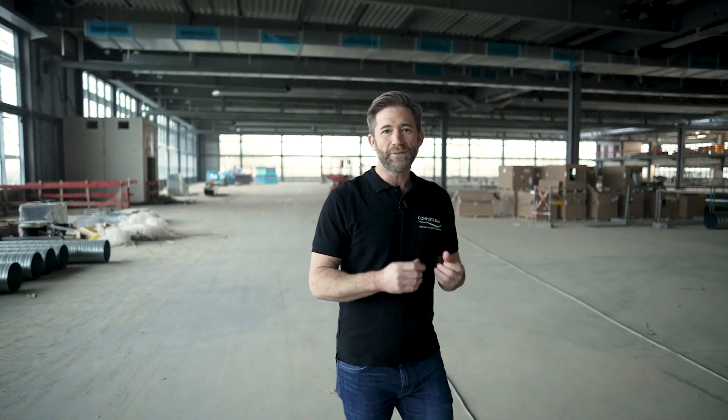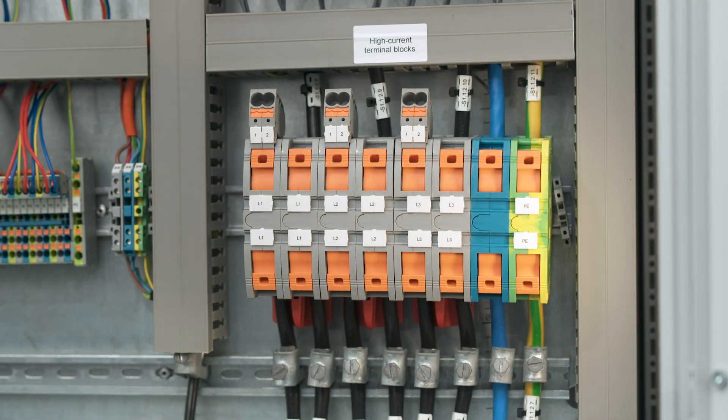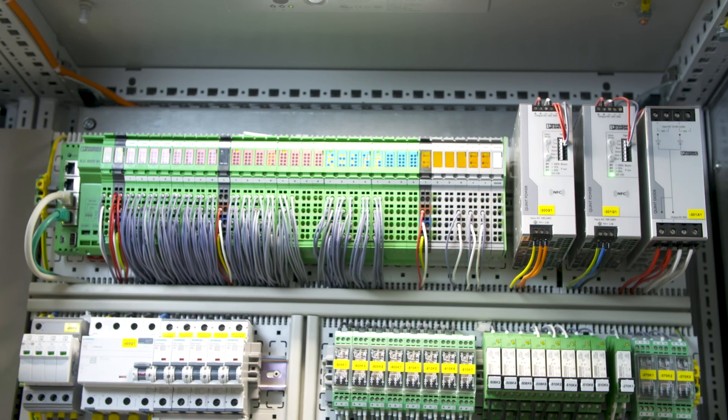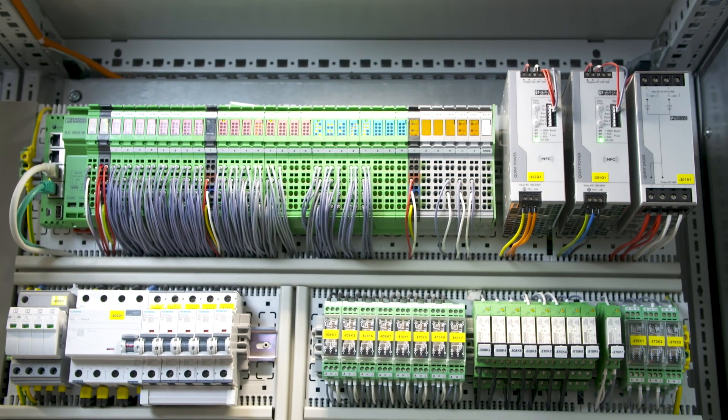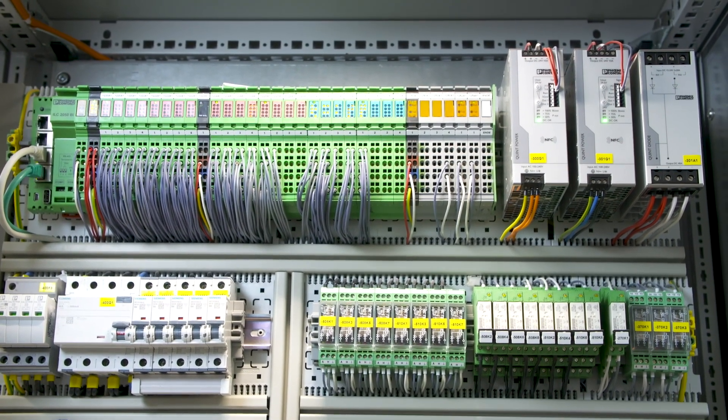Our solutions for connectivity create reliable electrical connections throughout the building. You will find the whole range — from high current terminal blocks PT Power, to PTI installation terminal blocks, and the smallest PT versions. The automation of the building is designed with CompleteLine control components from the inline portfolio and the matching I/O modules.